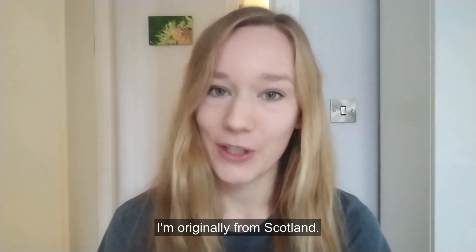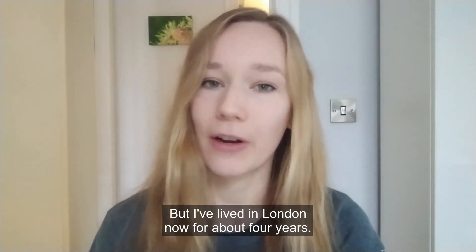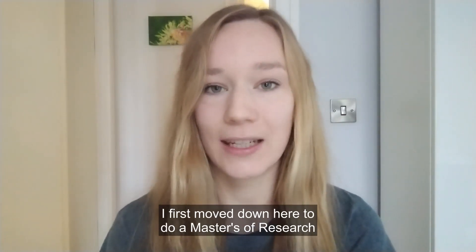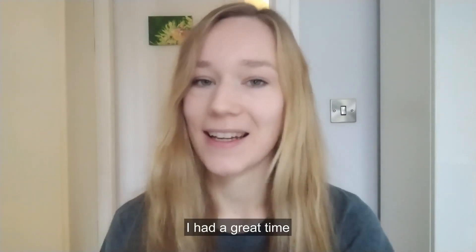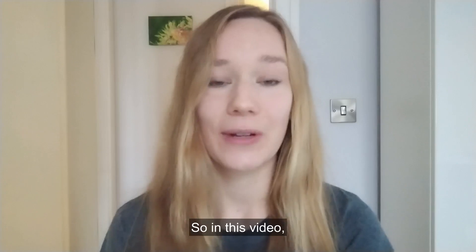I'm originally from Scotland. My name is Scottish — it means little fire. But I've lived in London now for about four years. I first moved down here to do a Master's of Research in Cancer Biology at Imperial and I really enjoyed it. I had a great time and so I decided to stick around for my PhD. So in this video, I'd like to share with you my day as a Brain Sciences PhD at Imperial College London.